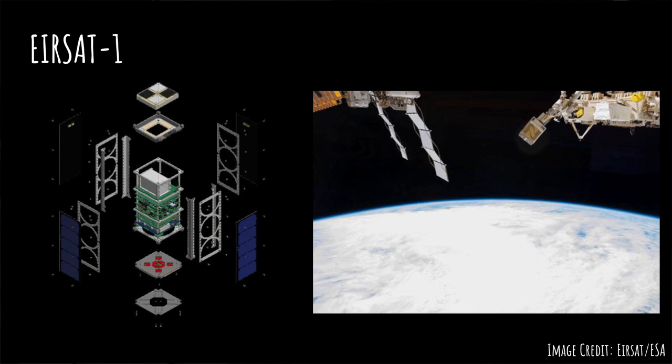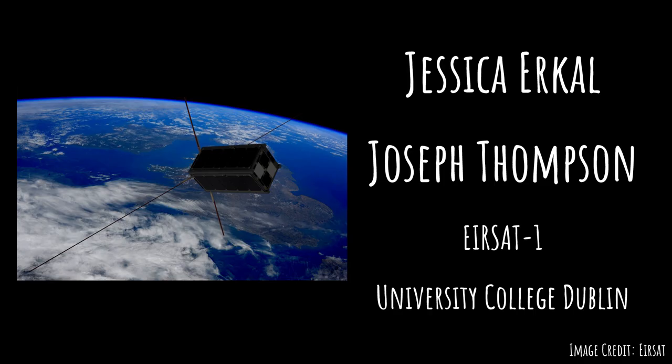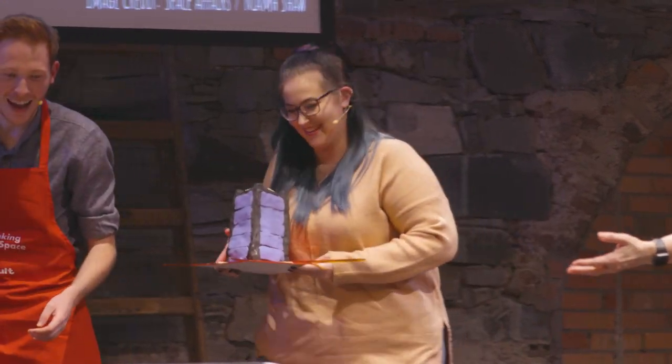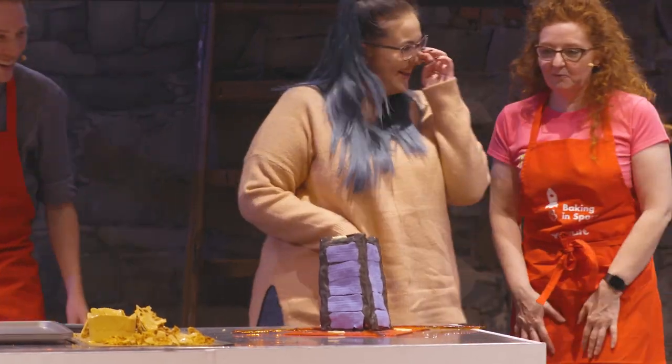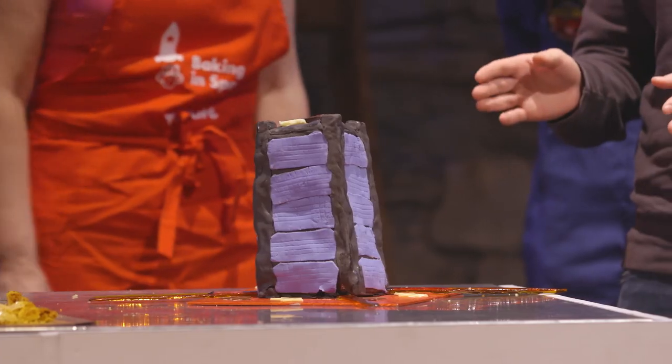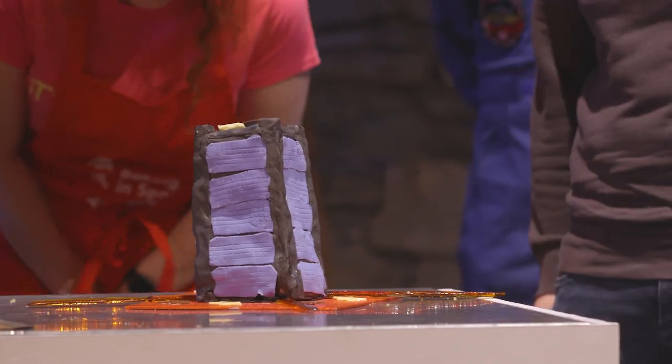I'm here because I'm working on a project called AirSat1, which is Ireland's first ever satellite. It's a project being worked on by 16 students from UCD. AirSat is a 2U, which means it's 20 centimetres by 10 centimetres by 10 centimetres — and we've baked it to scale, as close to scale as we can get. We're not expert bakers; we're good at building satellites. It turns out sponge is not quite as good as aluminium for spacecraft structures.